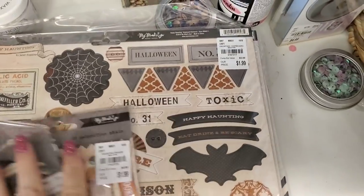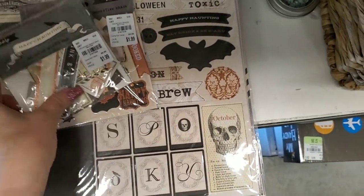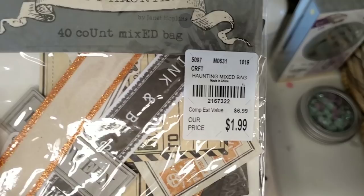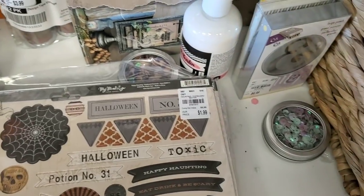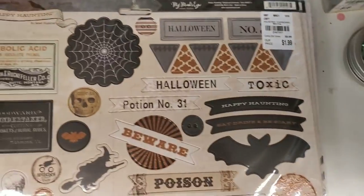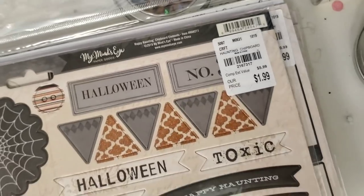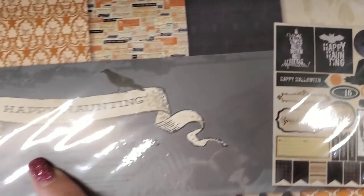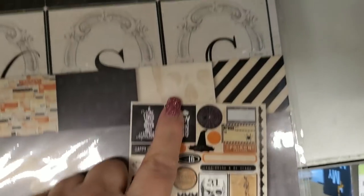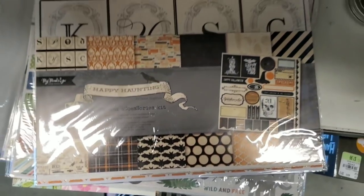I have pulled everything in this line to show you all of the net product ID numbers in a row. Here's the ephemera that goes with the Happy Hauntings, and then we have the brads and we have the chipboard and then we have the paper and accessories kit with stickers.